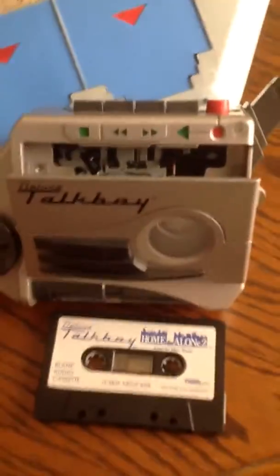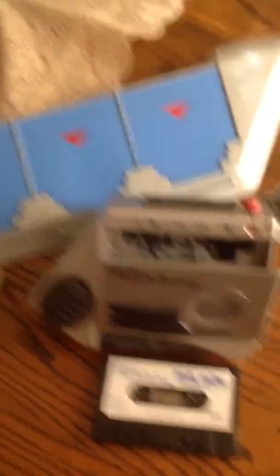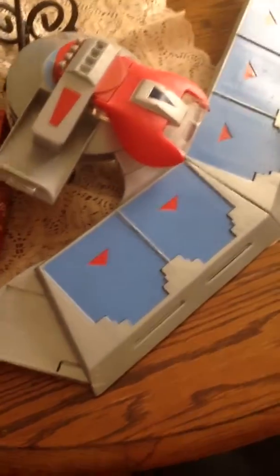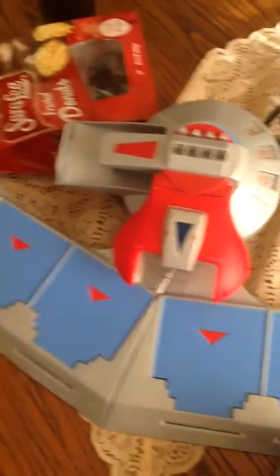As I stated, I got this Talk Boy with the tape for $3. This Yu-Gi-Oh item I got for $4.99, but it was like a 25% off sale, so right around the $3 range as well. And this sold for right around $64 plus shipping.